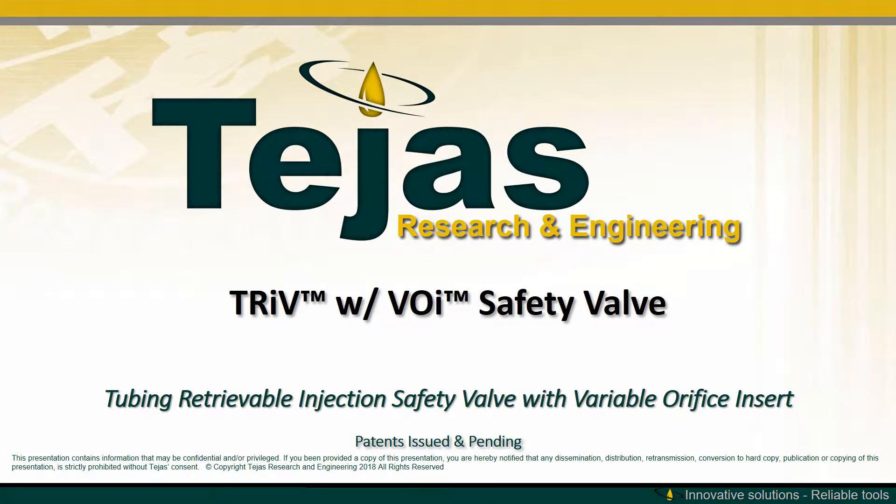Tejas Research and Engineering presents its TRIV with VOI safety valve, which is short for tubing retrievable injection safety valve with a variable orifice insert.